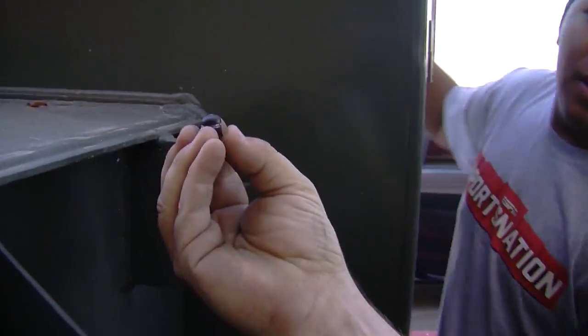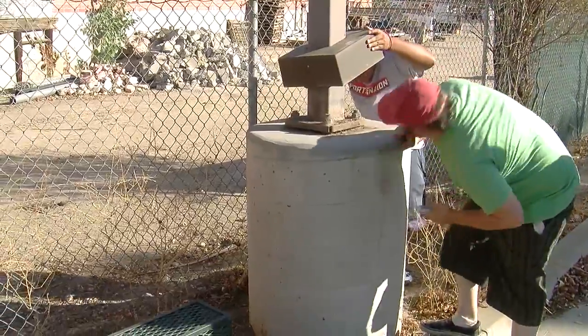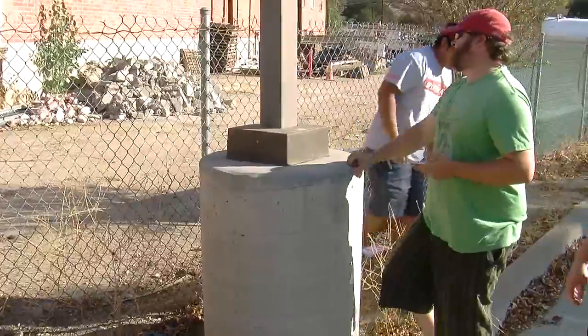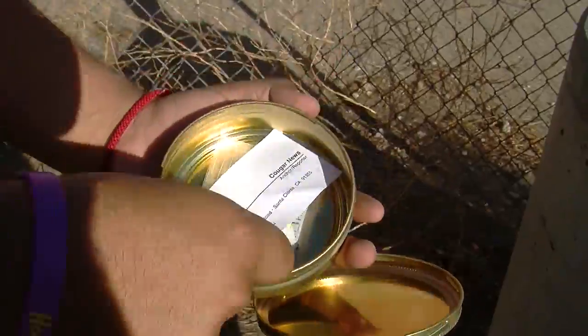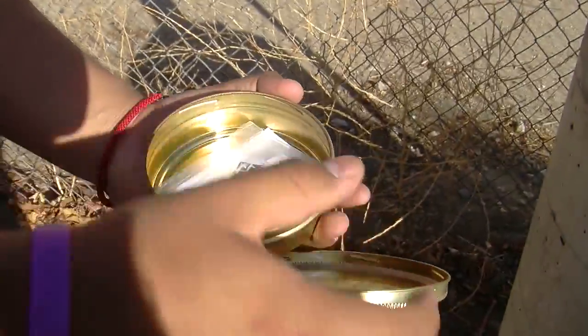So what do you commonly find in a geocache? They have little logs in them, or little toys, or little surprises. You can find anything in there — trackables, little stickers, people's business cards, whatever they want to leave, logs to see who's been there before.